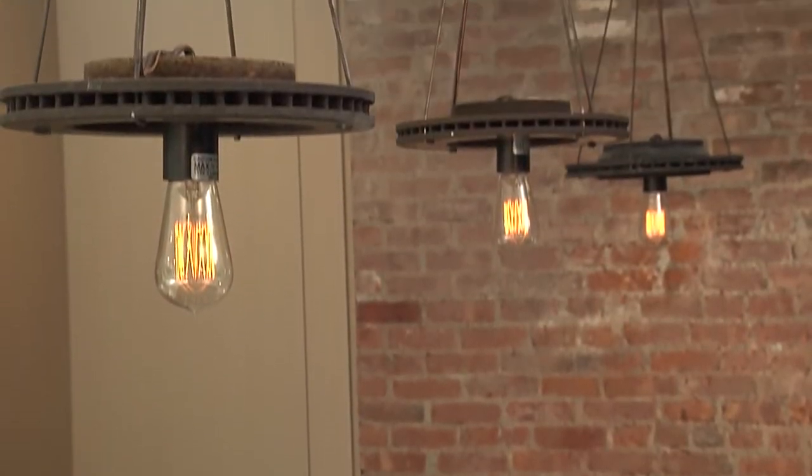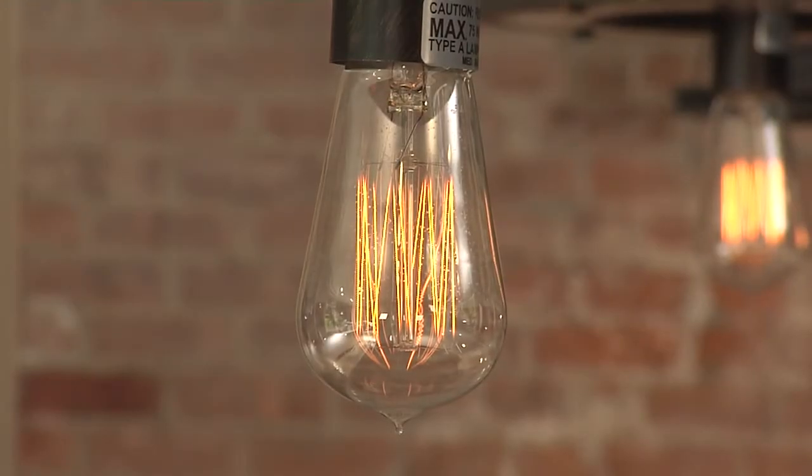The light fixtures in the kitchen are repurposed material from a factory. It ties in with the steel shelves and has this really raw feel.